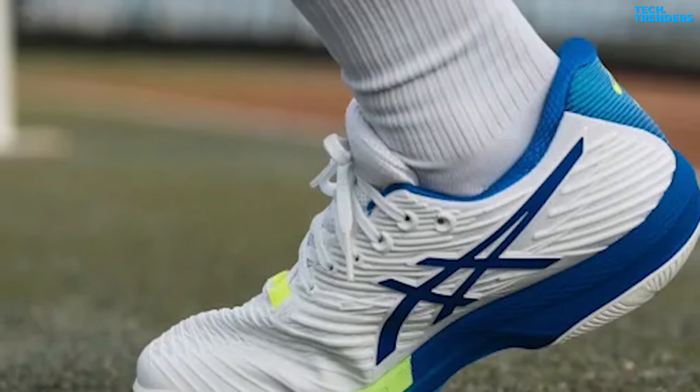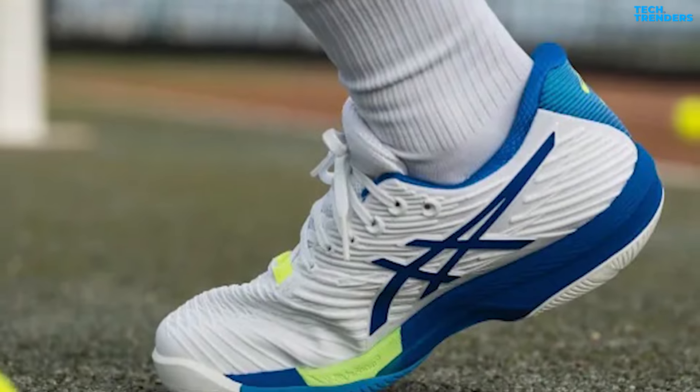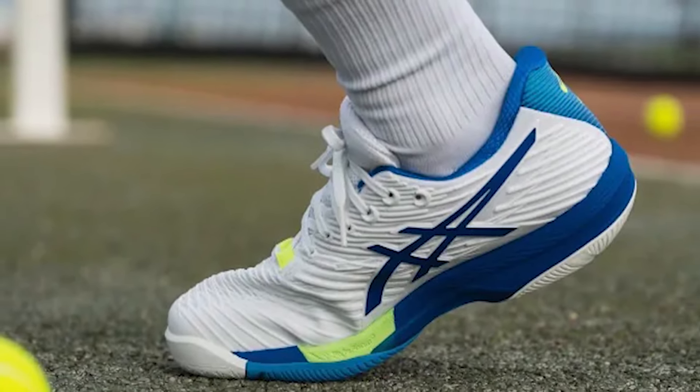This shoe is excellent for athletes who want to get to the ball swiftly and have more time to plan their shot with plenty of pace.